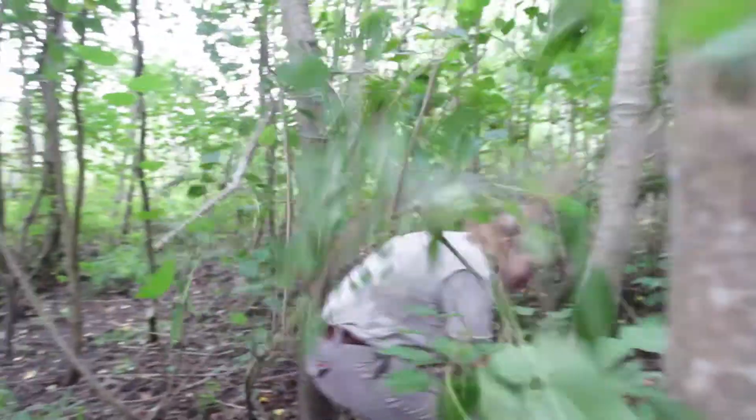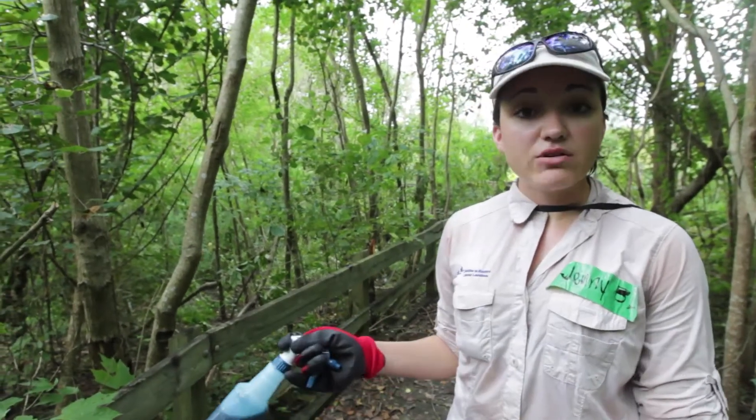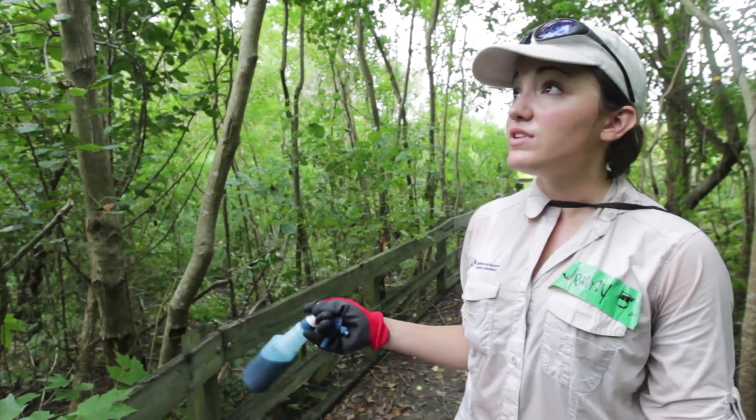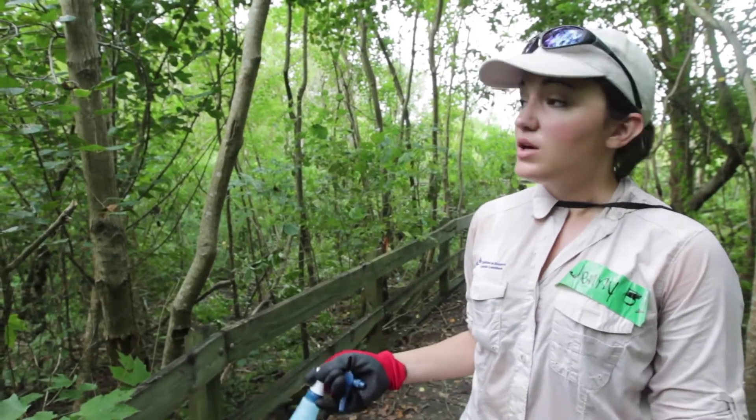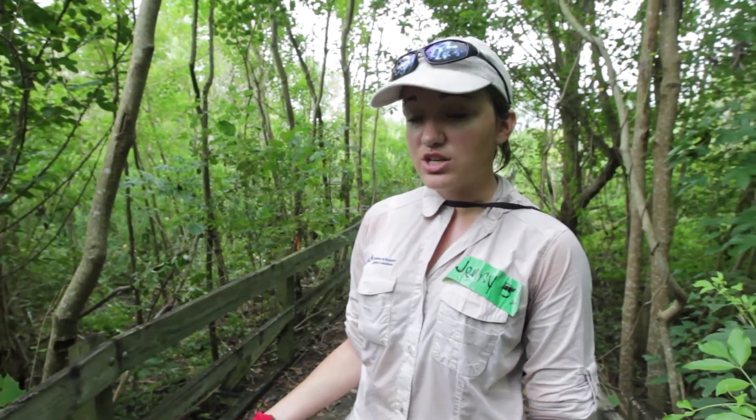The reason we are here today is that Katrina devastated this area of the nature center. In particular, the forest was destroyed. There was a lot of inundation, and there were micro-tornadoes that destroyed all of the native trees that should be here. Within three years, the tallow has established itself, and as you can see, it has become the dominant species here. And if we don't stop this, this will become a monoculture, and it will change the hydrology of this area.